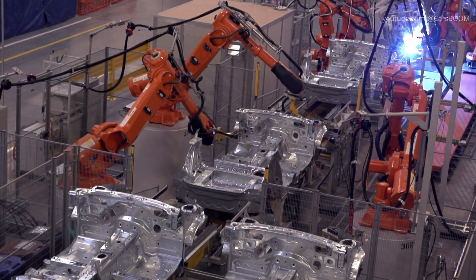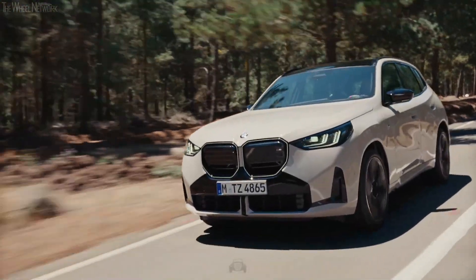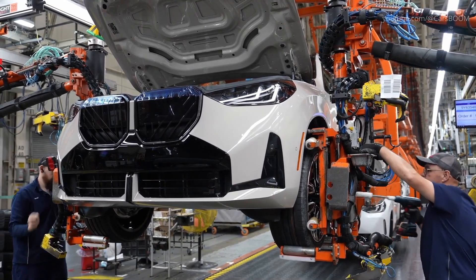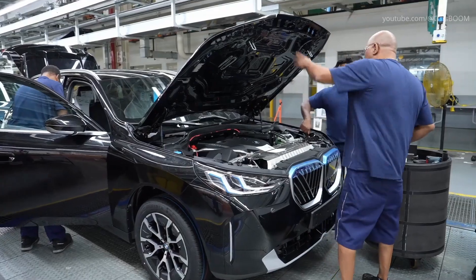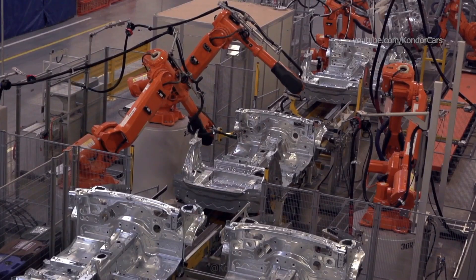Lightweight materials, such as aluminum and high-strength steel, are chosen to maximize performance and fuel efficiency. This marks careful planning with attention to detail in every minor adjustment that will be made before the production process begins, thus avoiding costly interruptions down the line.